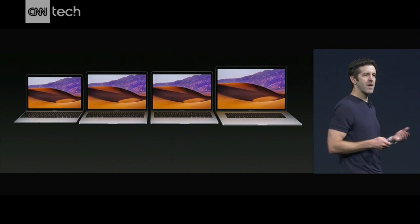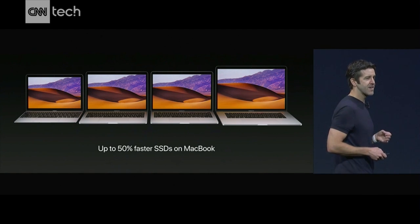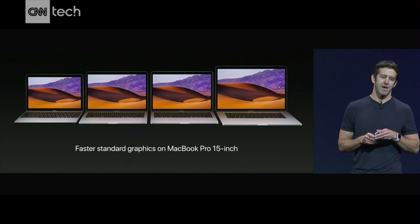But we're going to make them even better, because we're moving to Kaby Lake here as well. And we're bringing faster SSDs to our MacBook, and faster standard graphics to the 15-inch MacBook Pro.